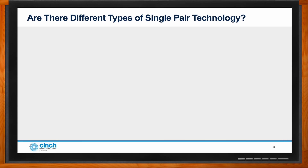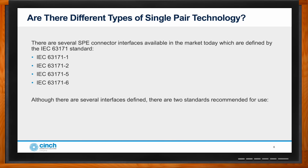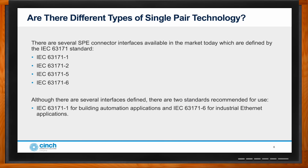There are several different types of single pair ethernet technology, each dedicated to a different industry. The ones that made it to production are IEC 63171, with variants: dash-1, dash-2, dash-5, and dash-6. Of these four, two are recommended for use: dash-1 for automated applications such as smart buildings, and dash-6 for harsh-environment industrial ethernet applications. Both dash-1 and dash-6 can support up to 2.5 gigahertz of data transmission.